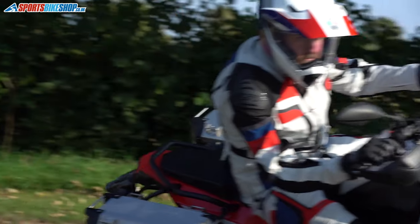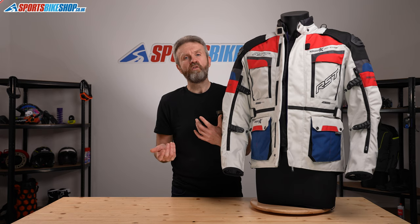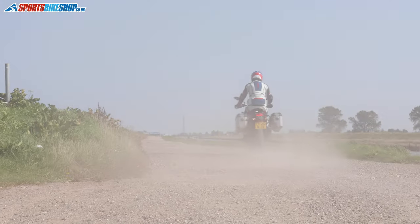RST are really proud to offer Inn & Motion airbags integrated into their clothing, and it's something they're doing across a wider range of jackets going forward. They feel that over the next few years airbags will become increasingly common and, before long, as widespread as body armour is today. Feel free to debate whether you think that's realistic in the comments.